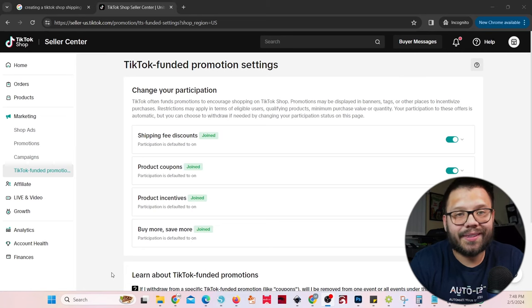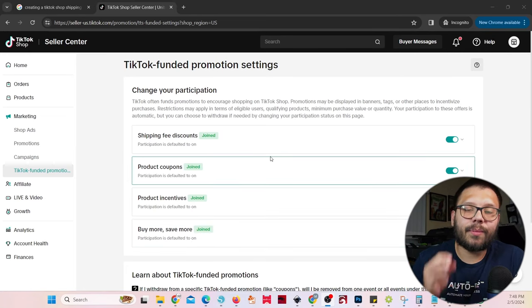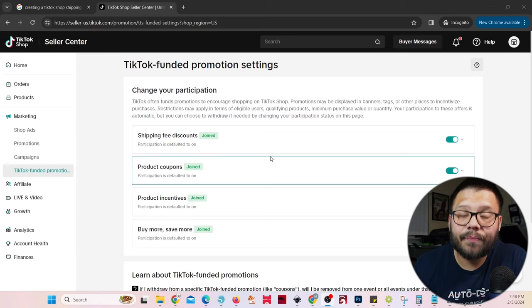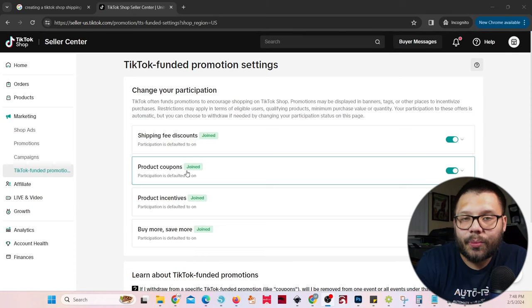TikTok funded promotions are extremely important — these are promotions TikTok runs that come out of their pocket, not yours. When you make a sale with a TikTok funded promotion attached — such as free shipping — you'll see that taken out of your profit, but TikTok is actually supposed to give you that money back through your payouts or invoices. Same thing goes for product coupons. A lot of times you'll see items with 20 to maybe 40% off — that's all being covered through TikTok. If you see these discounts on your products and you didn't authorize them, don't worry about it.